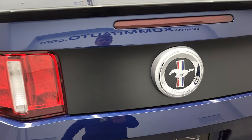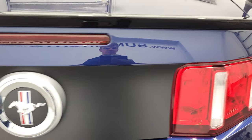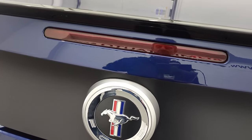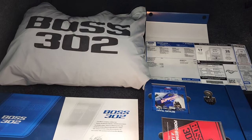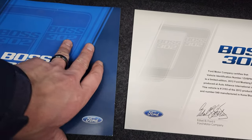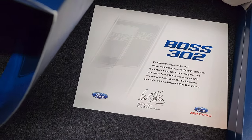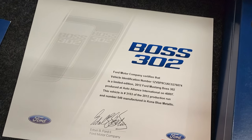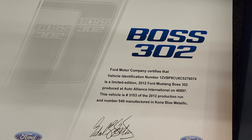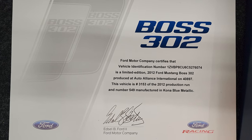I believe this black here is a wrap — it's a sticker as well. You can see the trunk lid is in excellent shape. I'll open it up so we can take a look at all the stuff inside. This one comes with a Boss 302 car cover. This book here has some documentation in it. You get this letter of authentication here, and you can see that this is number 3153 of all the ones that were made in 2012.